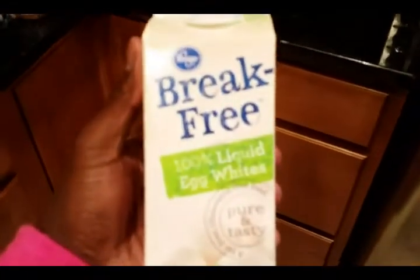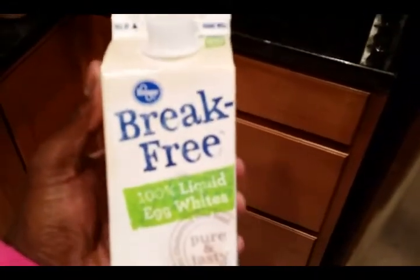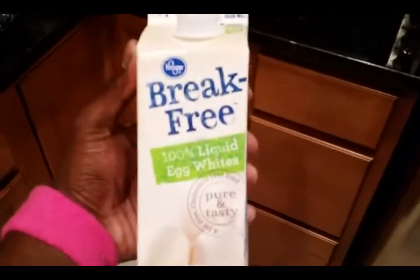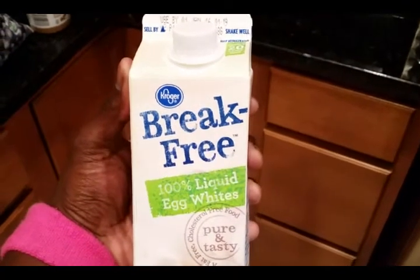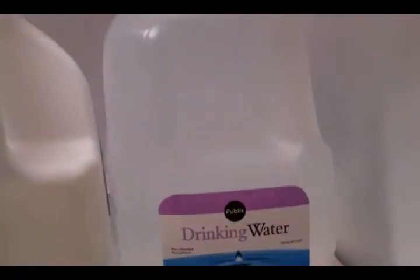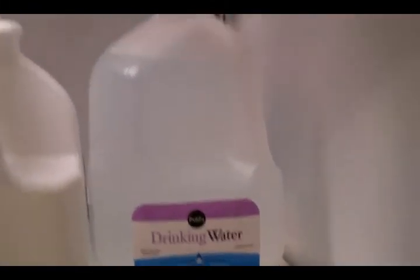In the fridge we got some liquid egg whites. I either make omelets with these, or the wife usually makes her oatmeal with some milk, blueberries, and oatmeal. And I got a big old jug of water right there — I usually go through one of them each day.